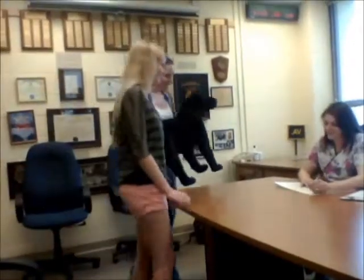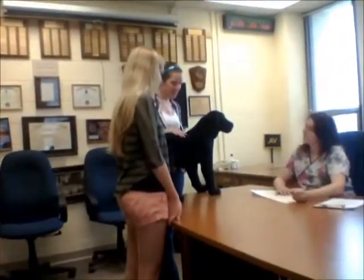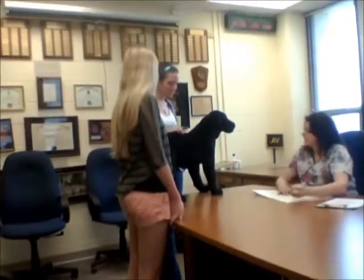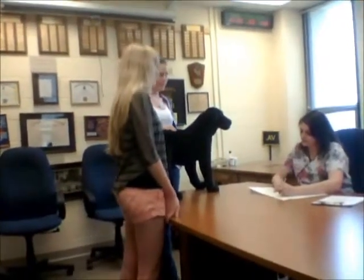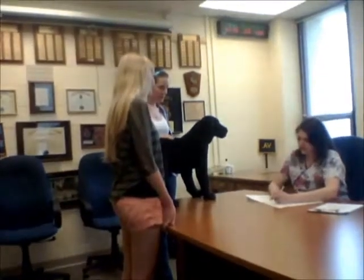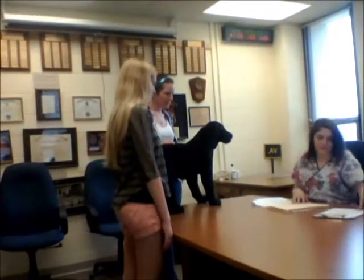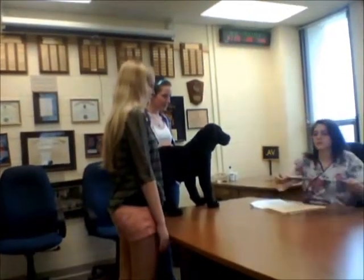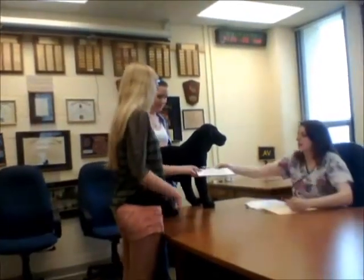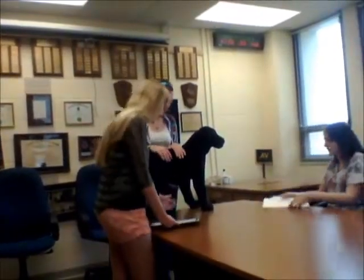Hi. Our dog Shadow has been scratching a lot lately at his skin and he's got these red spots developing. Those spots smell bad. Well, we'll let the vet figure that out, but if you all would like to write some information down about Shadow, I'll get a room ready and then we'll get you set up.